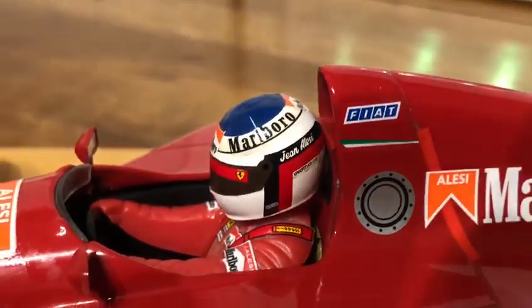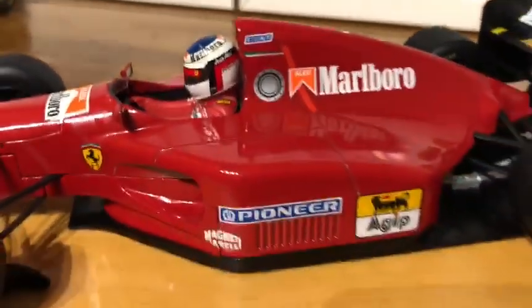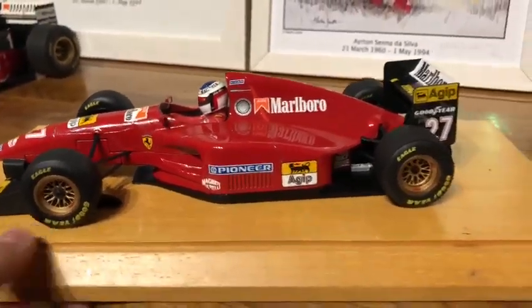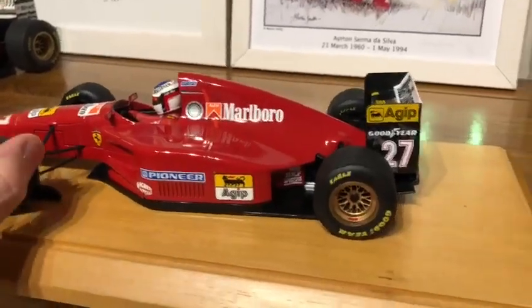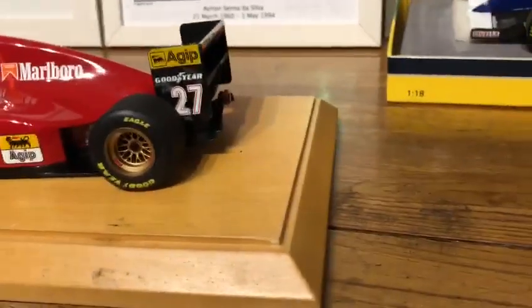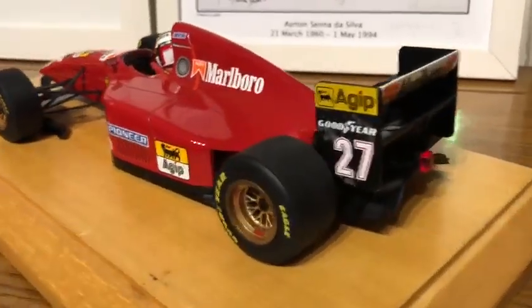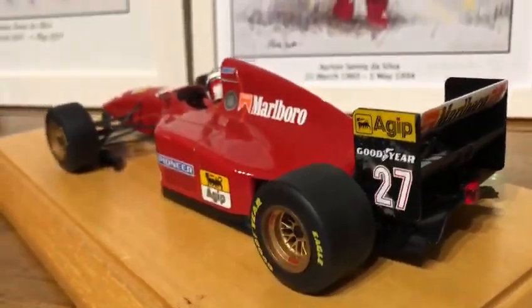Jean Alesi's favorite helmet — red Ferrari number 27 V12. It doesn't get much better than this. This was a famous model; Jean Alesi came very close to winning the 1994 Italian Grand Prix — he was leading but he messed it up in the pit.